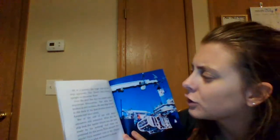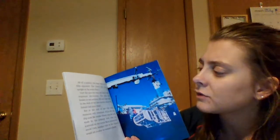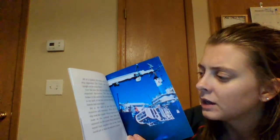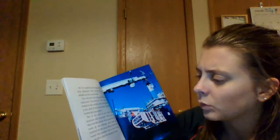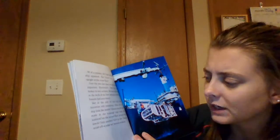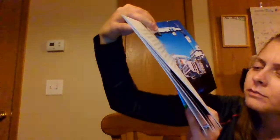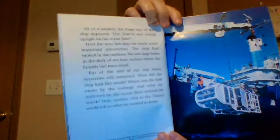All of a sudden the huge side of the ship appeared. The Titanic was sitting upright on the ocean floor. Over the next few days we made some important discoveries — the ship had broken into two sections. We saw large holes in the deck of the bow section where funnels had once stood. But at the end of our trip many mysteries still remained: what did the ship look like inside, where was the hole made by the iceberg, and what lay scattered on the ocean floor around the wreck? Only another visit would tell us what we wanted to know. There's a real-life photograph — our underwater camera sled returning from photographing the Titanic more than 12,000 feet below the sea.